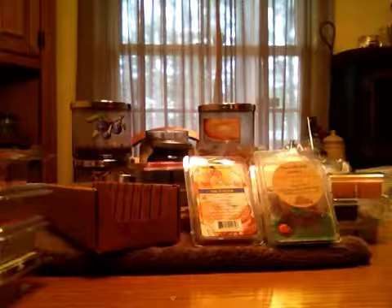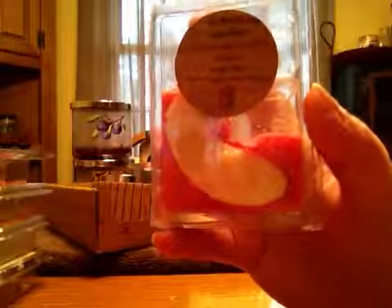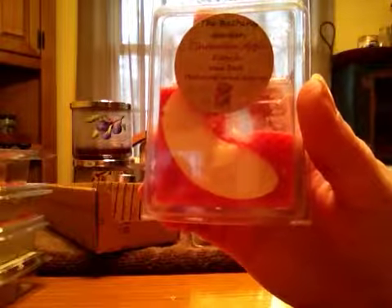Cinnamon Apple Peach. And this is pretty much just — it is nice. But seemingly when it's warmed, you get a lot more of the cinnamon. On cold sniff, it's not too bad with cinnamon. I don't mind cinnamon, but I know some people do. The cinnamon really comes out when it's warm, but it is nice.